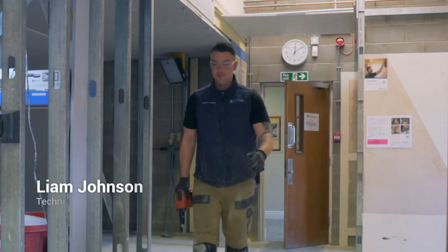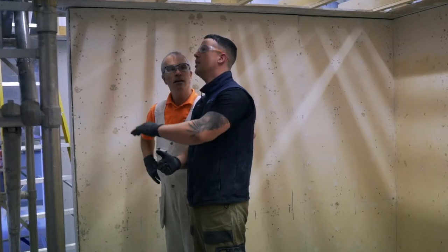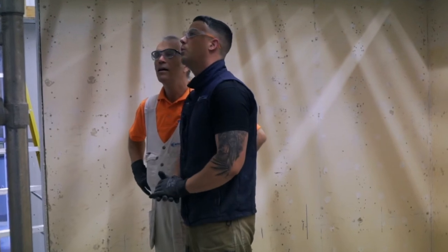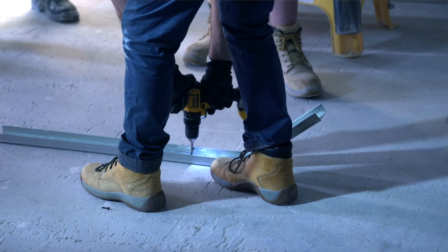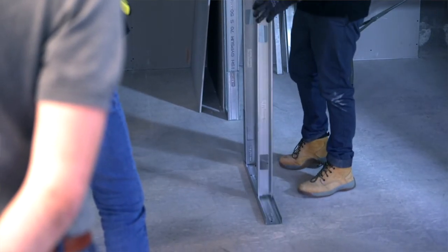My name is Liam Johnson. I'm a technical support representative at British Gypsum Kirby Thor and I have worked here just over two years now. My role involves training including demonstrations and showing people how to use our products and systems. We also visit colleges and give demonstrations to kids just coming into the industry.